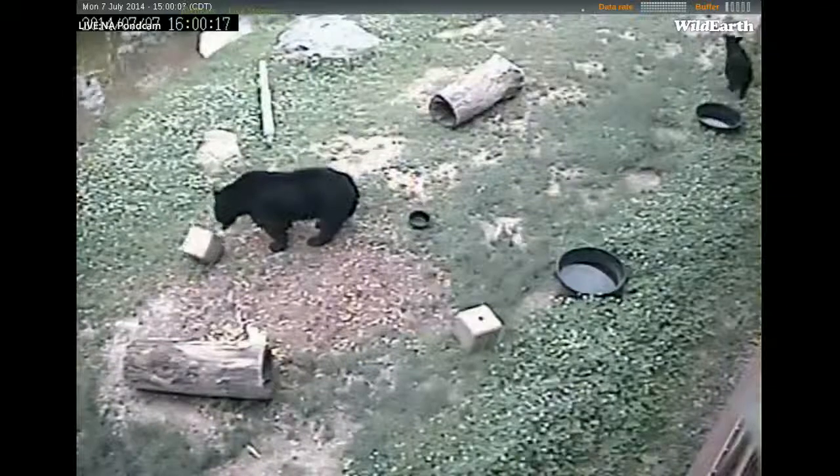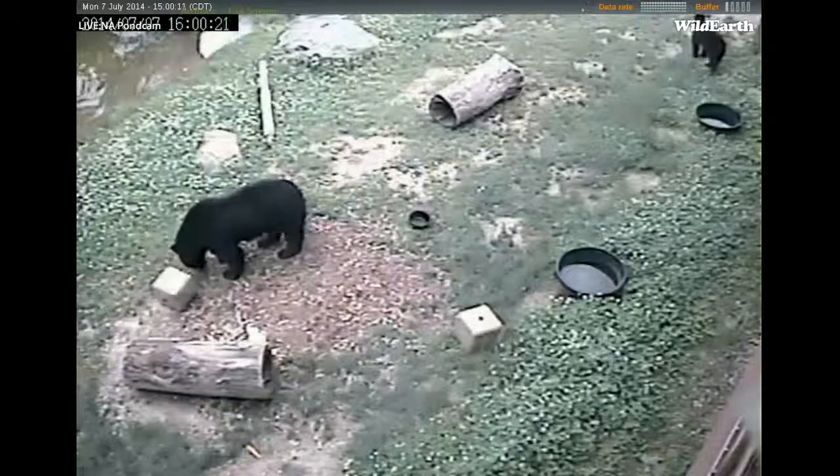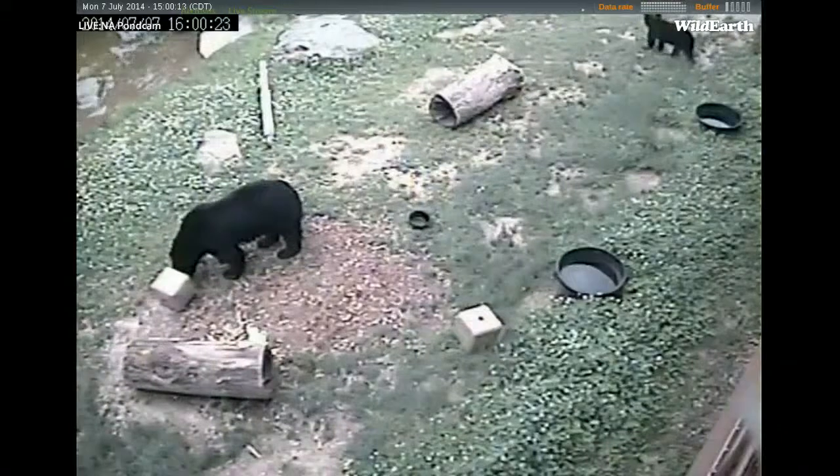Our PTZ driver is operating one of the cameras we have showing the pond area.